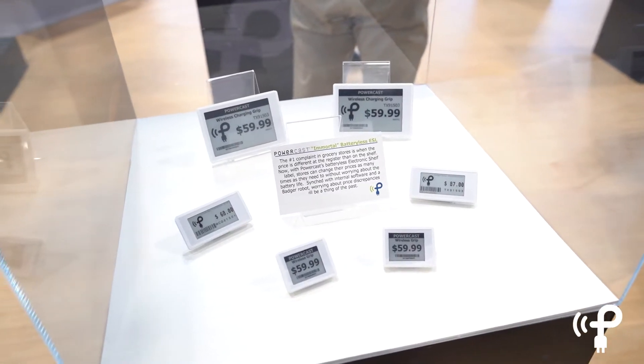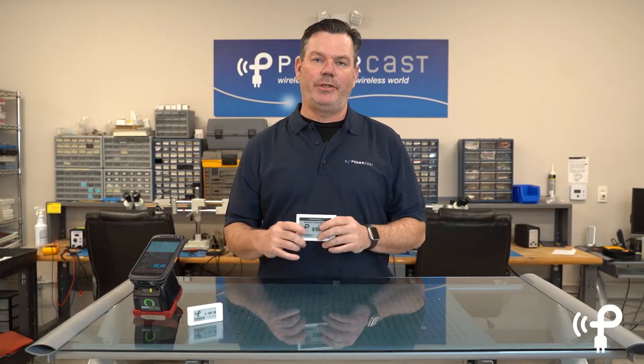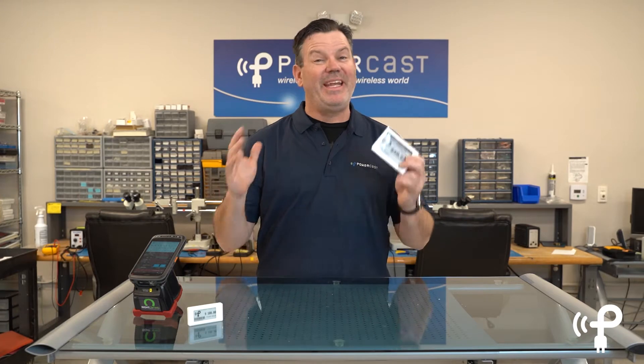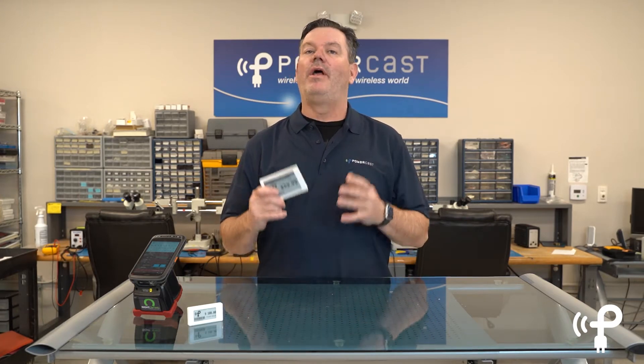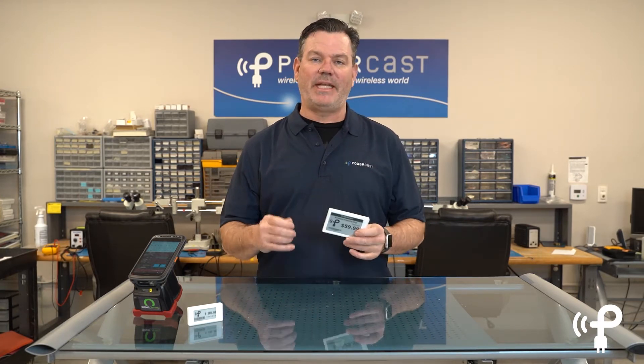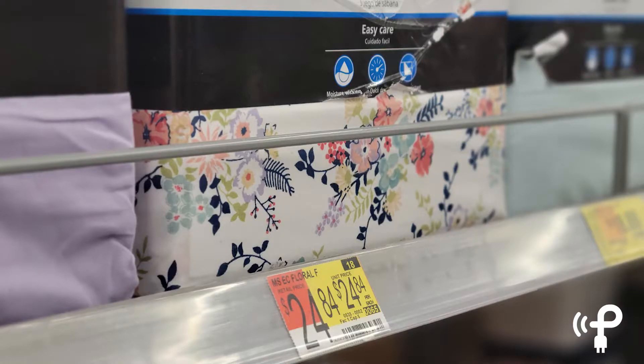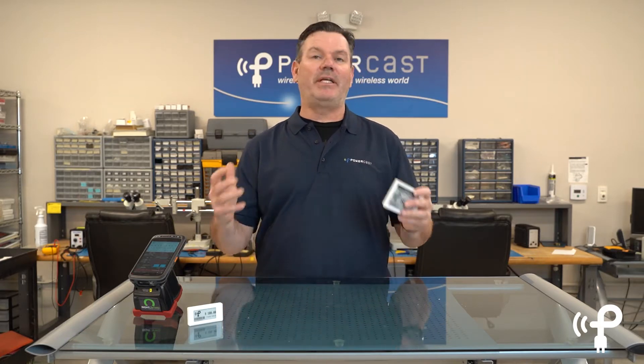I'm going to go over what makes this so special. It's 2022 and the advances in tech are astounding. However, in retail right now, they still are printing out price tags, cutting them out, and walking them down the aisle to replace price tags on the shelves. This isn't just happening in small stores — this is happening in big stores like your supermarket and your Walmarts of the world. Why is this still happening in 2022?